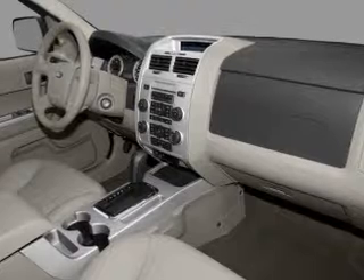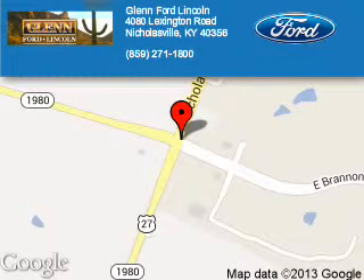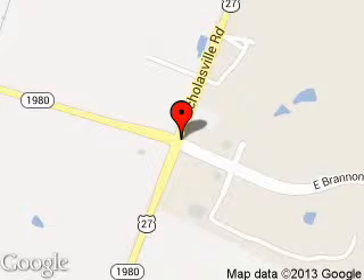Call or click to contact us today. Len Ford Lincoln is dedicated to doing everything possible to ensure that the experience you have selecting your next vehicle is a pleasant one. We are located at 4080 Lexington Road, Nicholasville, Kentucky, 40356.